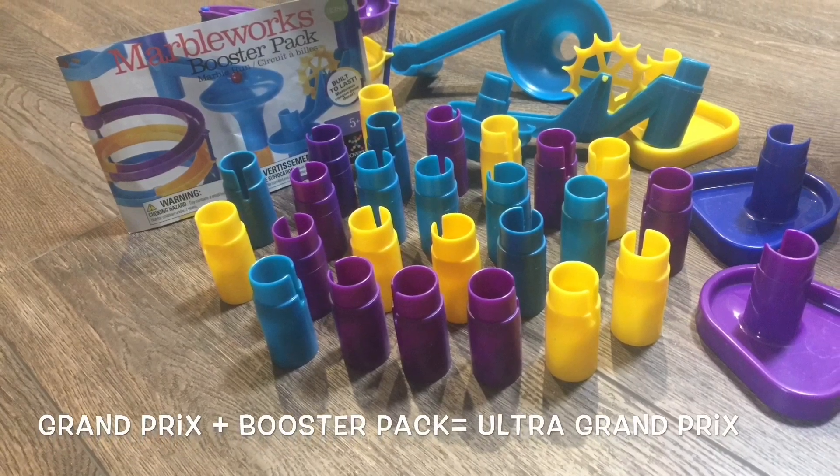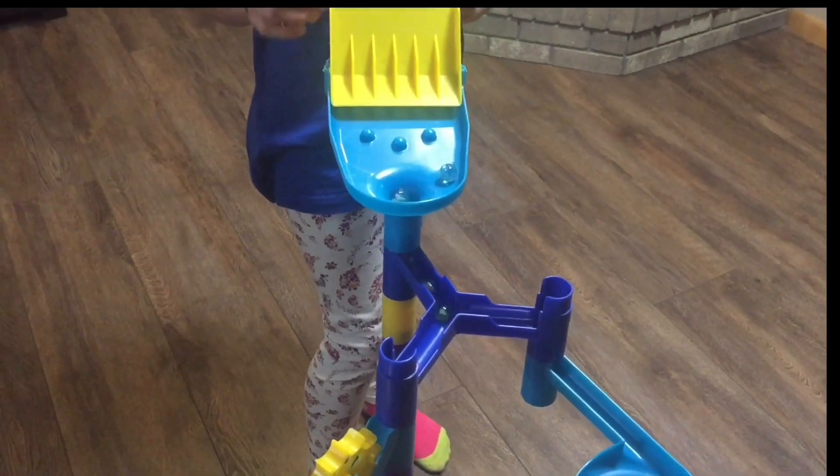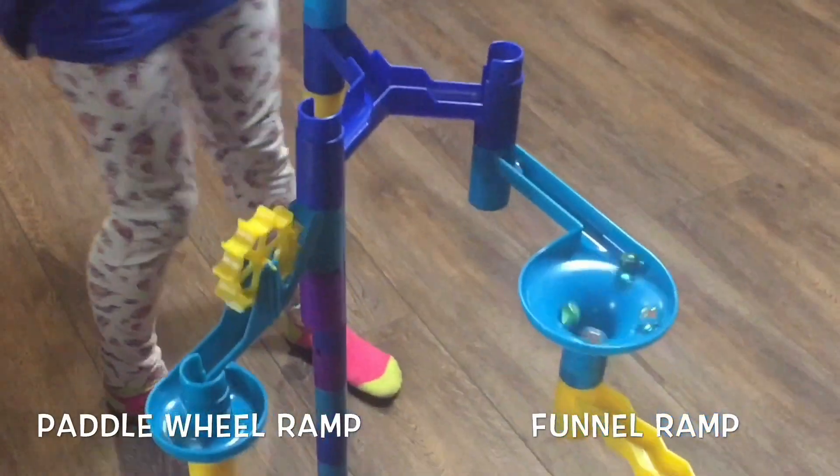The Booster Pack includes 3 feet, 25 posts, 10 additional marbles, a funnel ramp, a triple coil ramp, and a paddle wheel ramp.